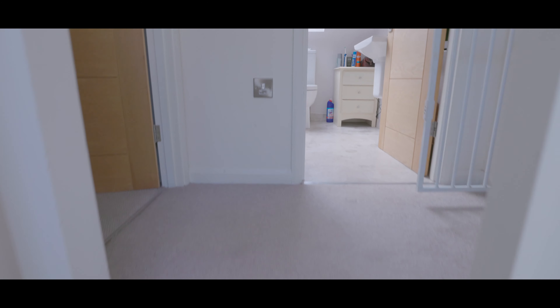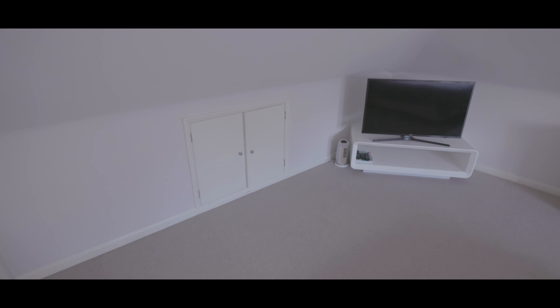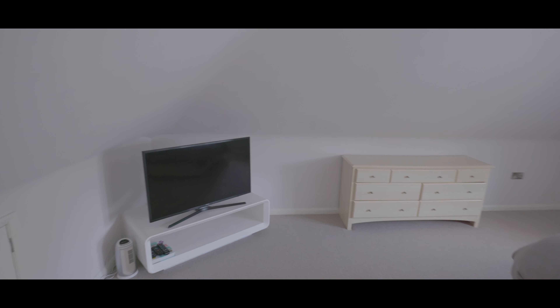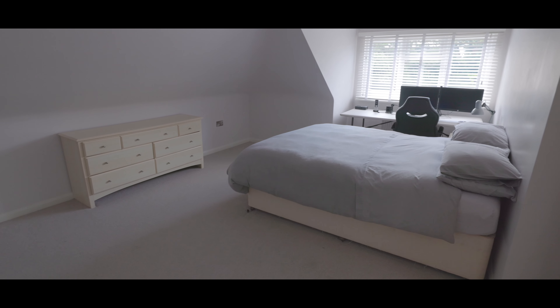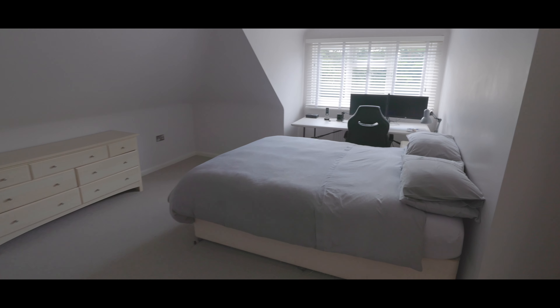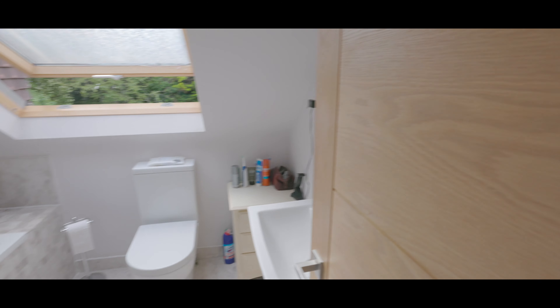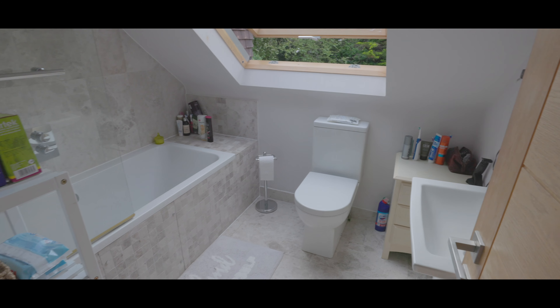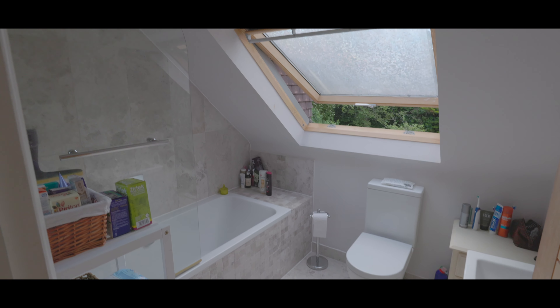To the first floor are two double bedrooms and a bathroom. The first of the bedrooms has plenty of space for a super king size bed, and again with fitted storage including eaves storage, space for additional wardrobes and a large recess window overlooking the rear aspect. The bathroom features a low level WC, hand wash basin with mixer tap, a bath with shower attachment and a large Velux window to the rear aspect.